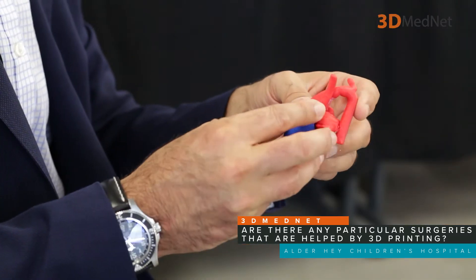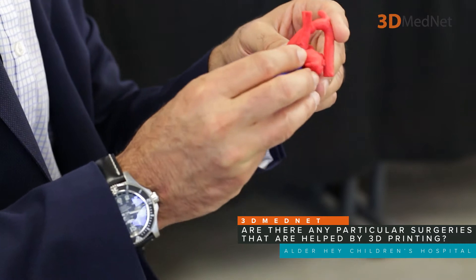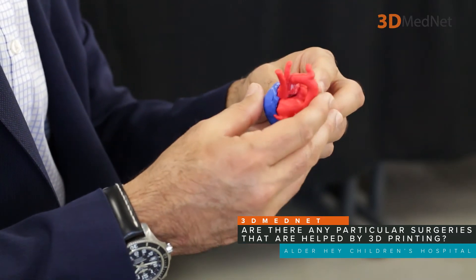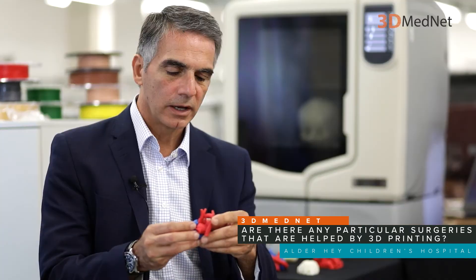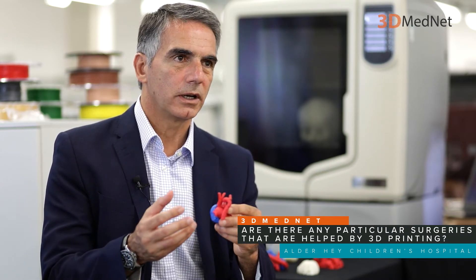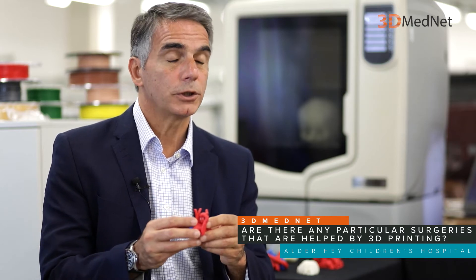This model is a very unusual malformation of the heart called truncus arteriosus and interrupted aortic arch. This happens probably two or three times a year in the whole of the United Kingdom, which puts it in a very, very rare category — and it is lethal. If you don't operate on these kids, they will not survive the first week of life. So they need to be operated on very soon after they are born.